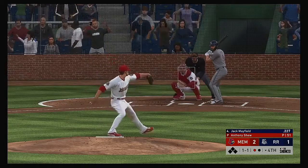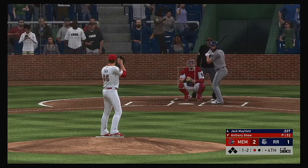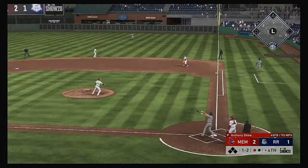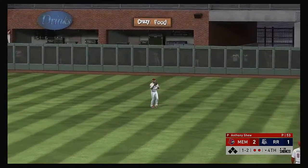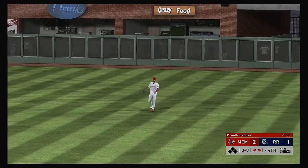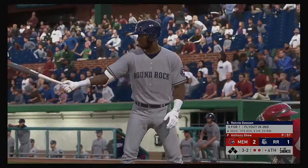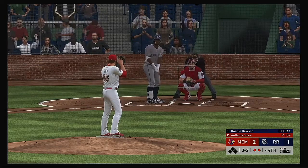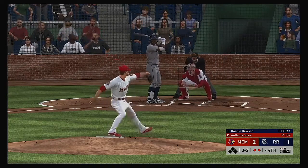Jack Mayfield is now at the plate with the bases empty. Skied into very shallow right — Carson takes it in, two down. The designated hitter Ronnie Dawson strides forward — a fly out in his first at bat, making him 0 for 1. The 3-2 pitch — he's still hanging in, another good swing to keep it going and making the pitcher sweat — the seventh pitch coming up.